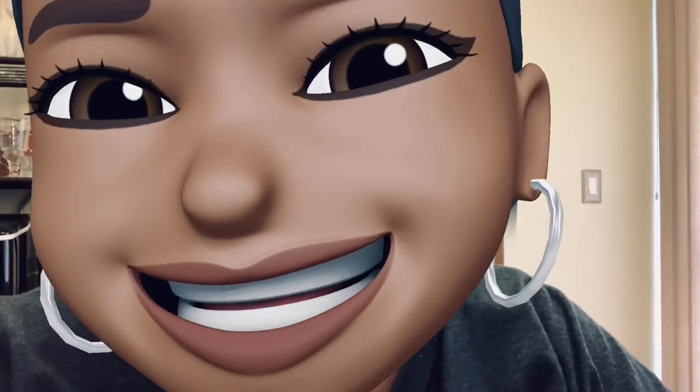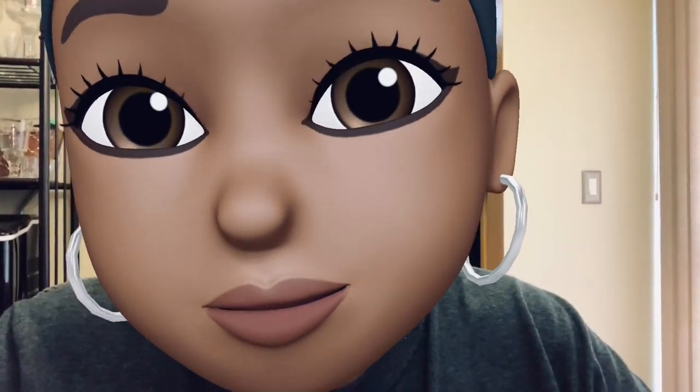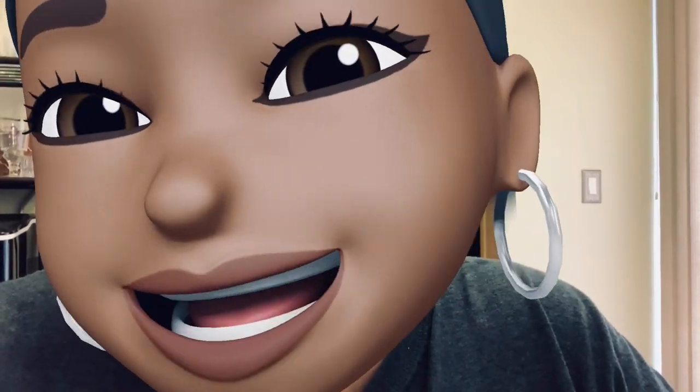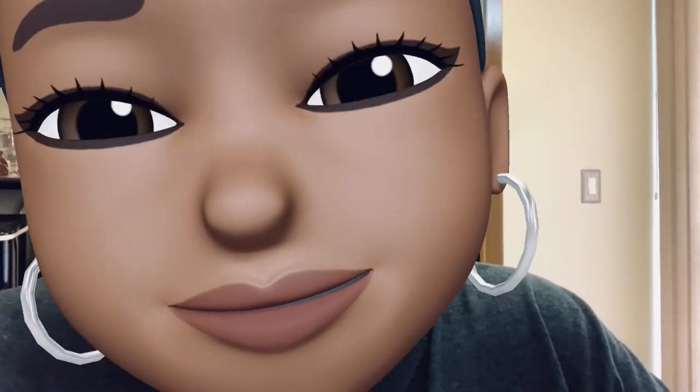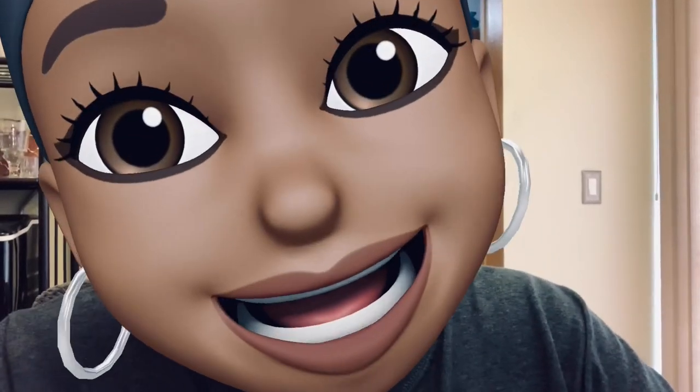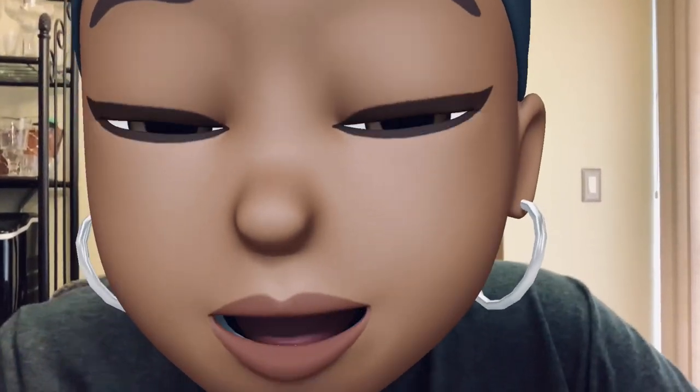What up babies, back again y'all! I am back once again with another lit candle review. This is a good one. Y'all know when I say it, it be true — stop playing, y'all know I'll be right.